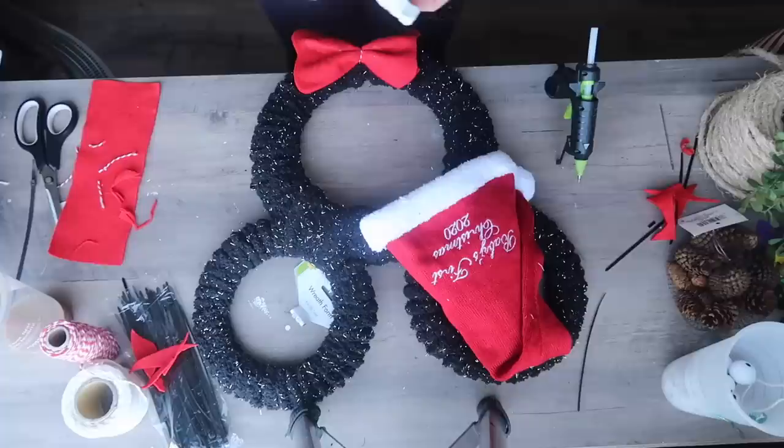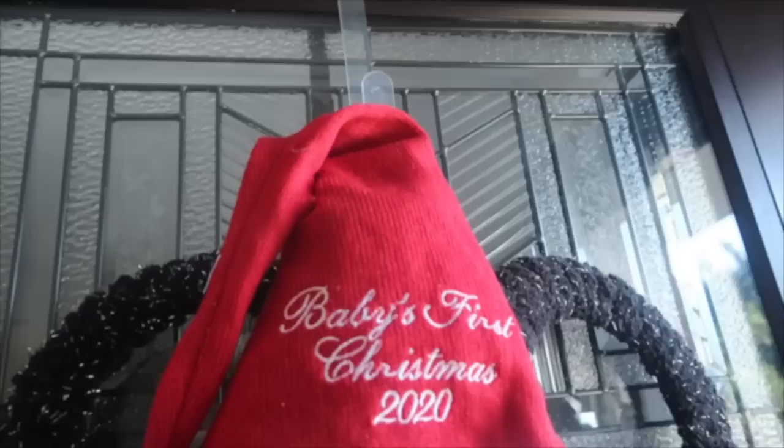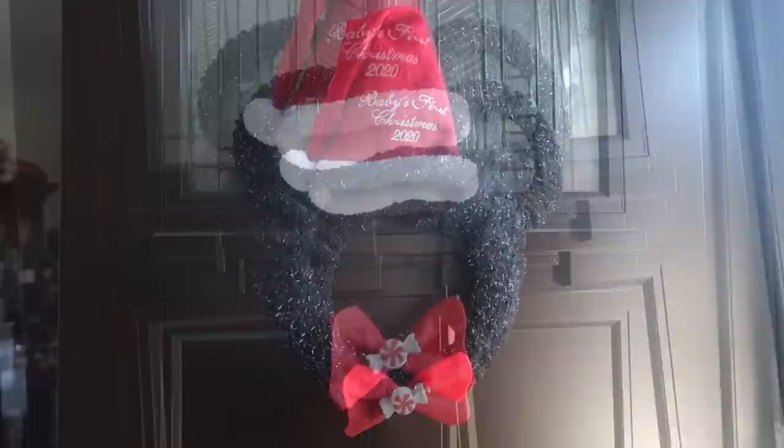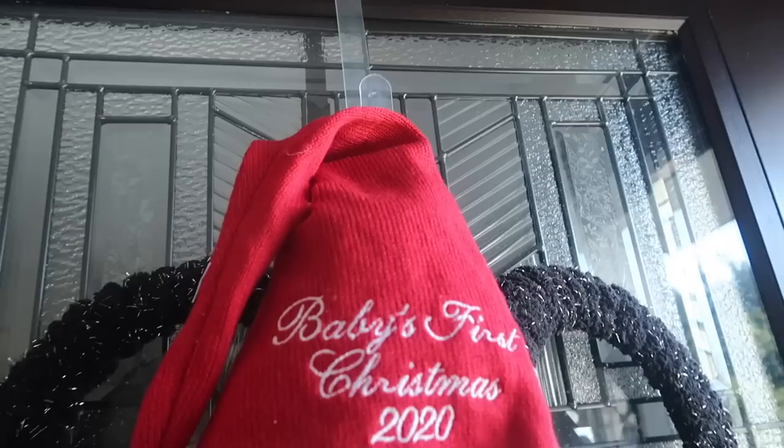I gave the ends a trim so the bow looked a little more whimsical. I added a little candy I made in a previous video out of hot glue — I'll link that if you missed it — which added a bit more Christmas fun. The last step was to take a scrap piece of yarn and tie it on so the hanger matched the wreath. We're going to hang it on the linen closet door right outside Finn's room, and he loved it when he woke up from his nap and saw it hanging there.